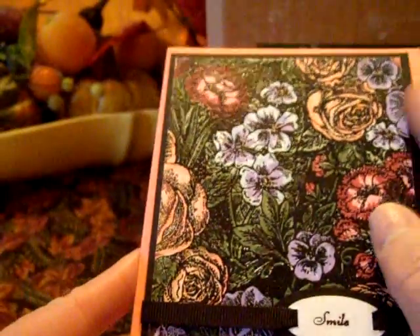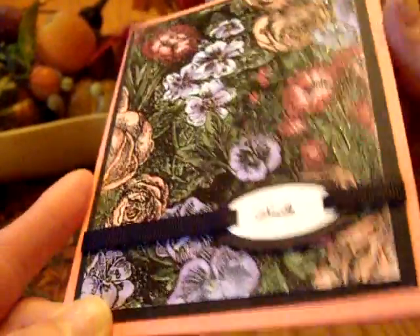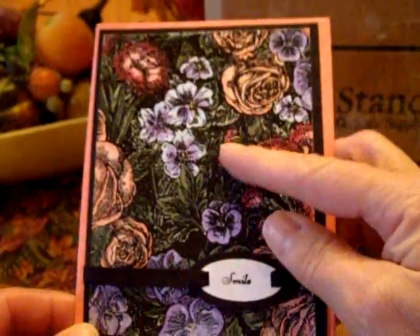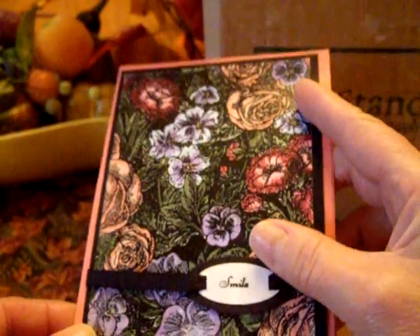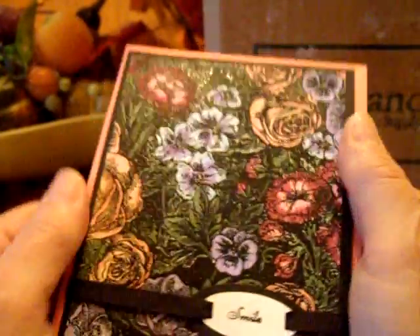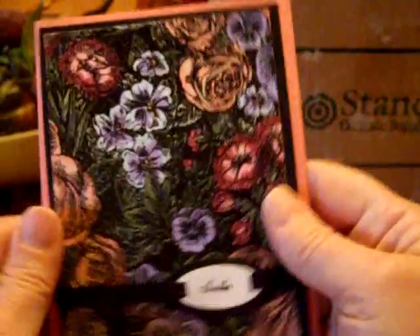It's all embossed and hand colored. It looks like marker maybe, but I'm not sure. She wrote me a very nice little note, but this is just beautiful — it's almost like enameled. Thank you, Laura. That's going on my little display wall.